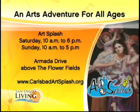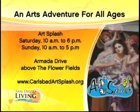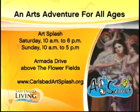Tomorrow and Sunday, get to Carlsbad for Art Splash — there are some magnificent things for you to see and be part of too. We'll be right back.